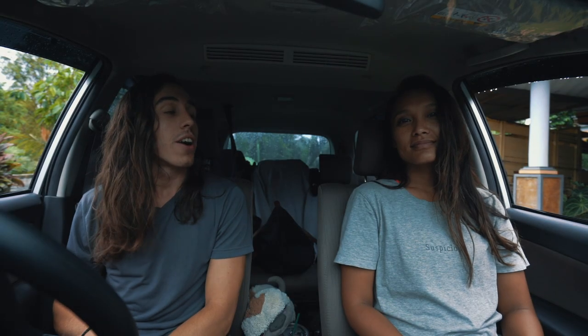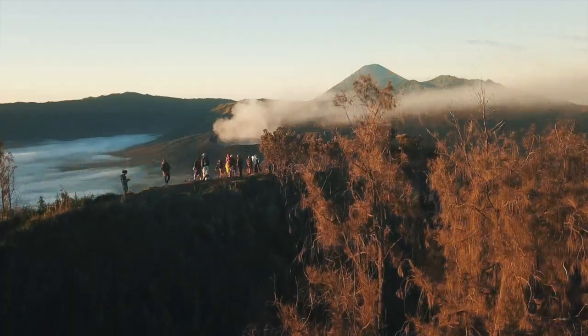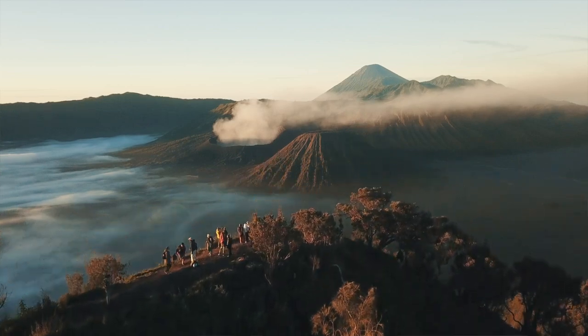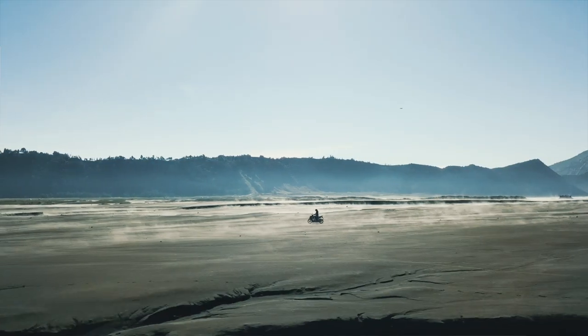Alright guys, we are back in the car. We are headed to our next destination which is going to be Mount Bromo! We'll be showing you all of that — what to do, how to do it, best things to do, tips and tricks, everything we learned. So stay tuned for that coming up. It's going to be very exciting.